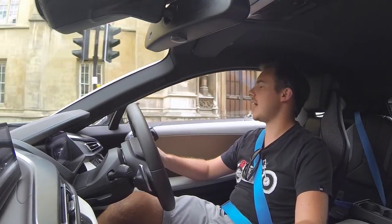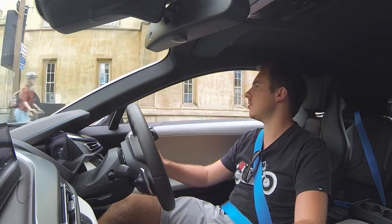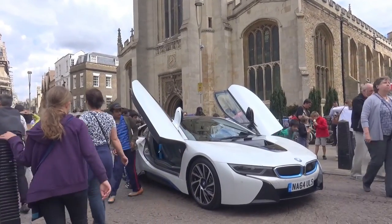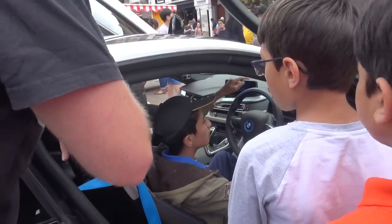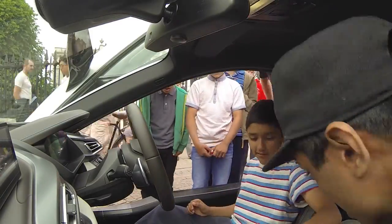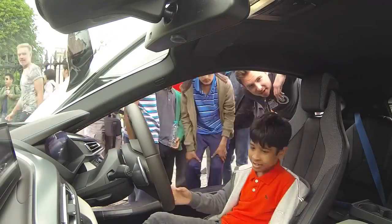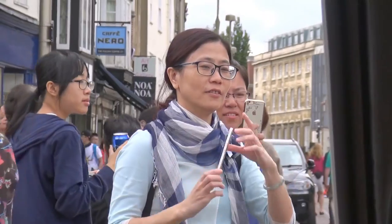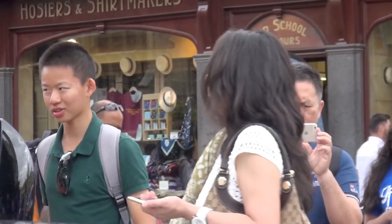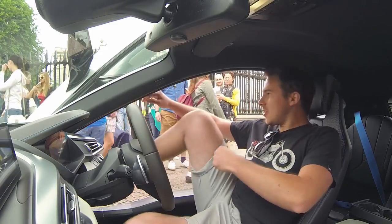So we thought we'd bring it into Cambridge and just get some reactions from the public, and just see what they think of it. Why do you have to keep it open? Everyone seems to love it. No one's too annoyed with us parking in front of the college. Let's go.